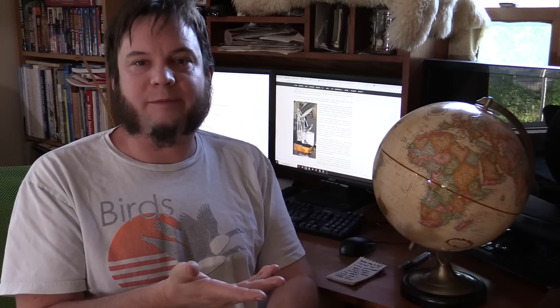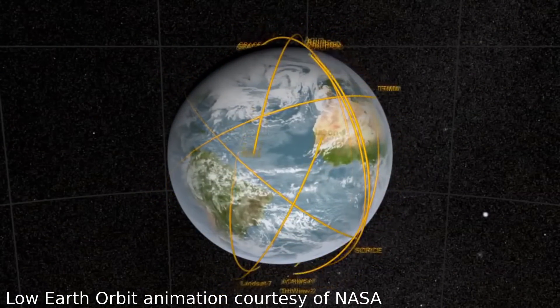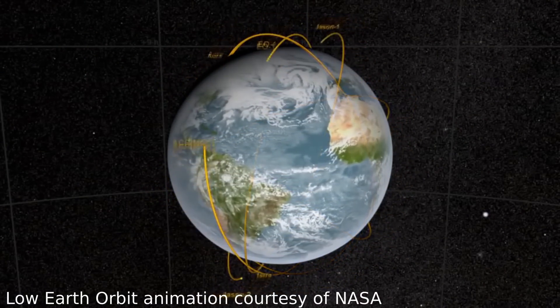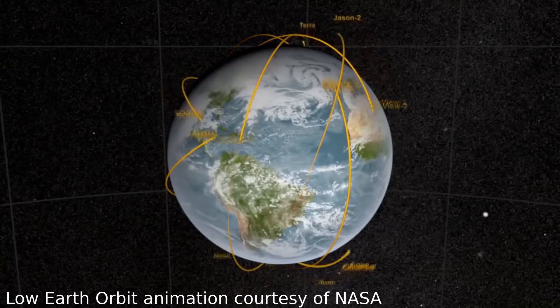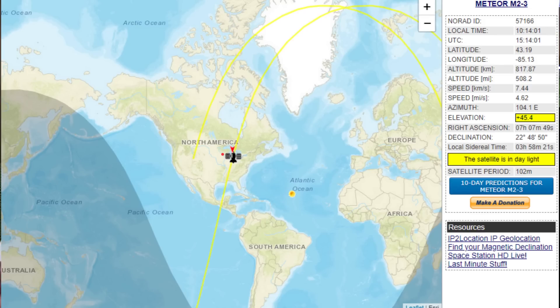I pulled out a globe to illustrate where the satellite is and what it can see. Not everybody understands the difference between low orbit satellites, polar orbit satellites, and geosynchronous satellites — there are a lot of different orbits. A couple people asked in the comments: why is Russia sending satellites over the US? Well, almost all low Earth orbits are going to pass over most of the Earth. Space is neutral territory and nobody's going to shoot down each other's weather satellites or even spy satellites — there are plenty of treaties about that.